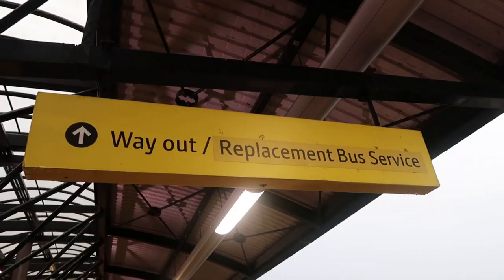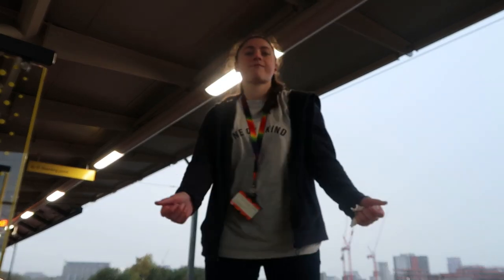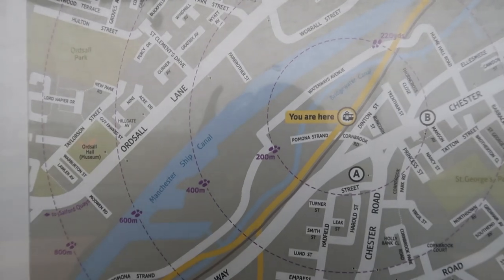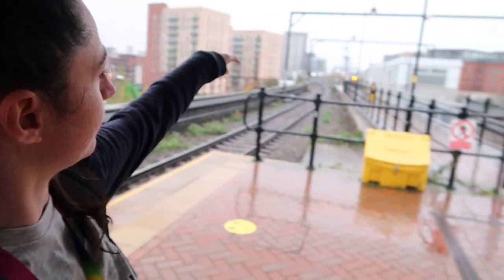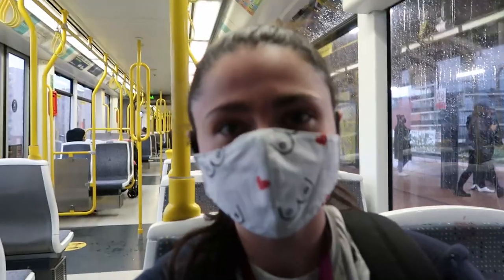We're at Cornbrook — or as my gran would call it, Cornbrook of course. It's two platforms, and Cornbrook is actually on the border of Zone 1 and Zone 2. Round here there's the Bridgewater Canal and further beyond that the Manchester Ship Canal, although you can't really see either of them. We're at 30.97.